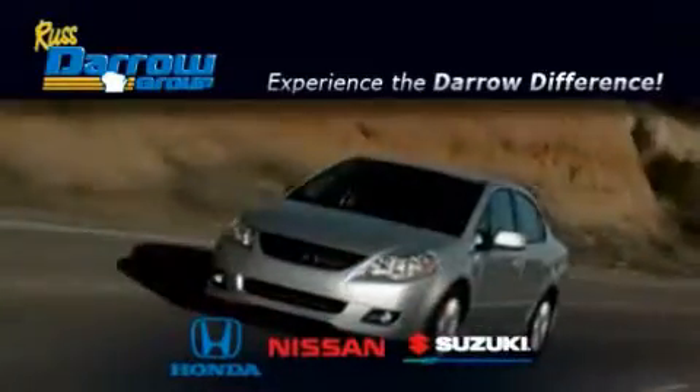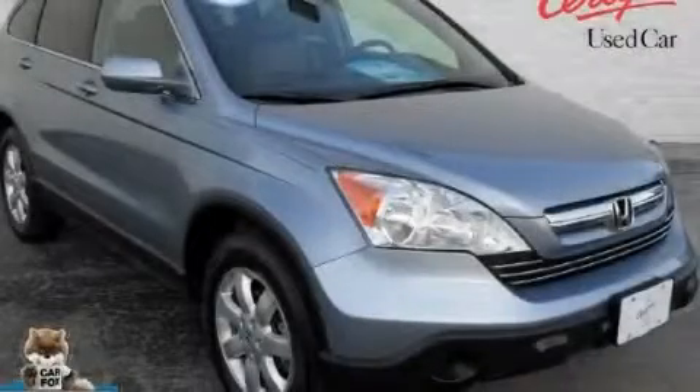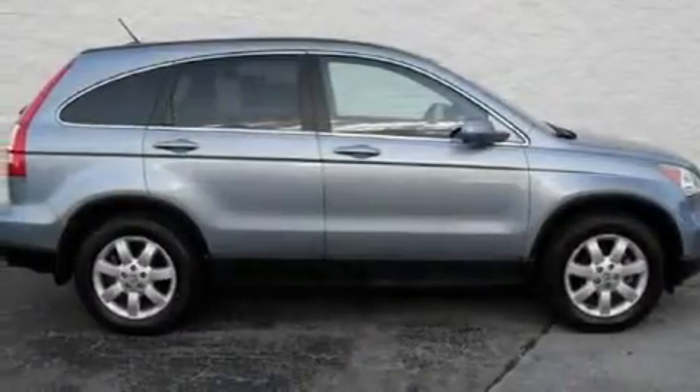Another fine vehicle offered by RustAero Honda Nissan Suzuki. This is a certified pre-owned 2008 Honda CR-V — a car-like ride and space like an SUV.